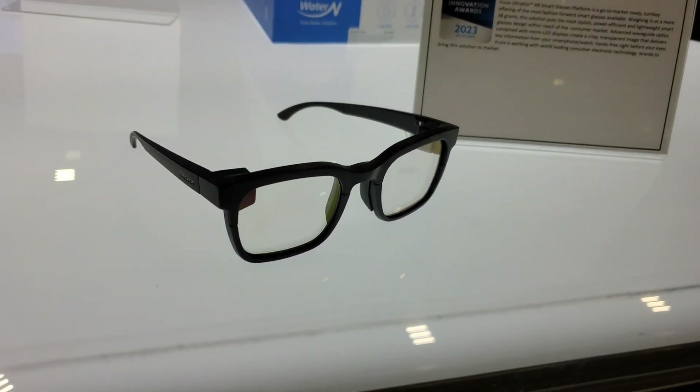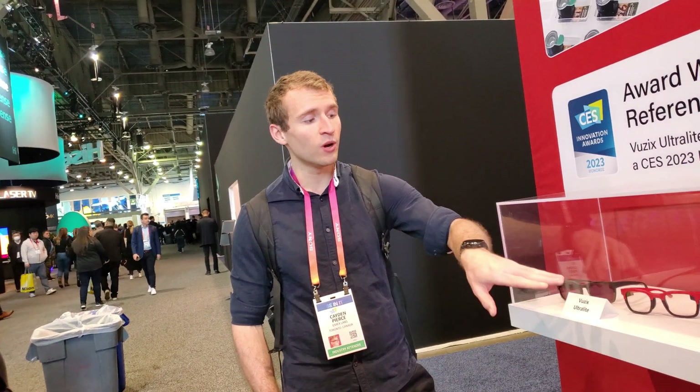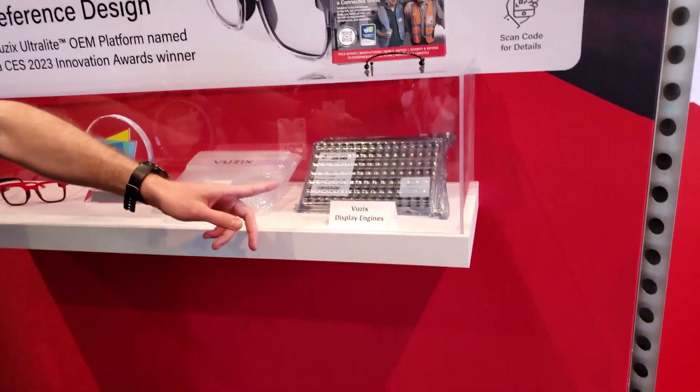The most impressive smart glasses demo at CES was the Vuzix Ultralight. The Ultralight is the latest Vuzix smart glasses designed for consumer use. They are an OEM reference design that features a monocular monochrome green micro-LED display and the slimmest, sleekest, sexiest frames I've ever seen in a pair of smart glasses with the display.